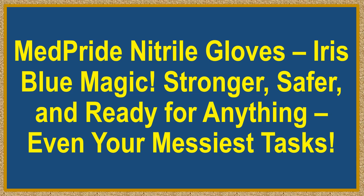MedPride Nitrile Gloves, Iris Blue Magic. Stronger, safer, and ready for anything, even your messiest tasks.